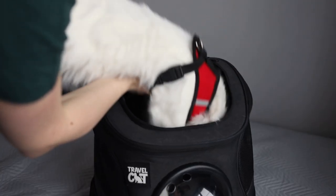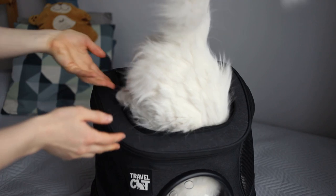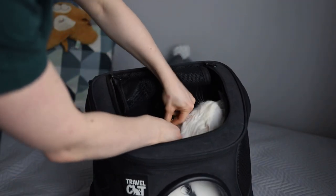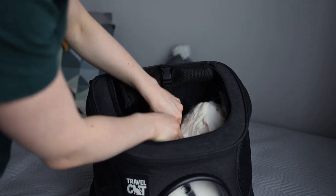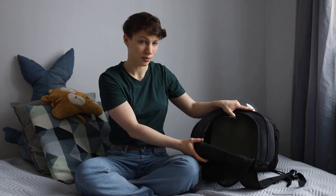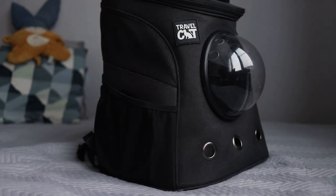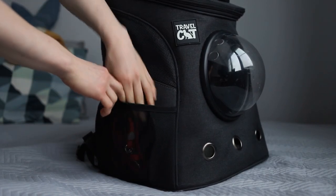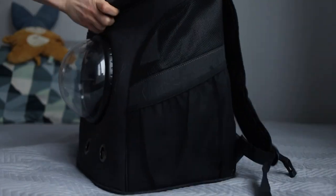It has an open top plus a carabiner for fastening the harness — very comfortable and strong. Lilith often hangs on it while we're carrying her. The bottom is attached with velcro and can be removed to clean. It's functional and has pockets where you can put some cat stuff.